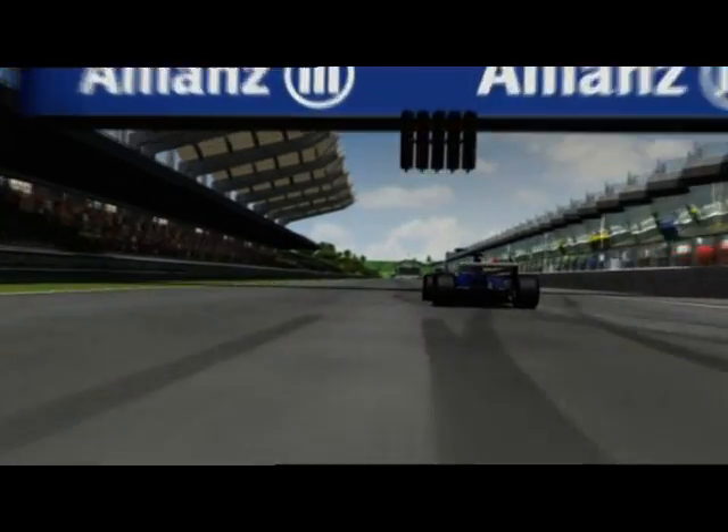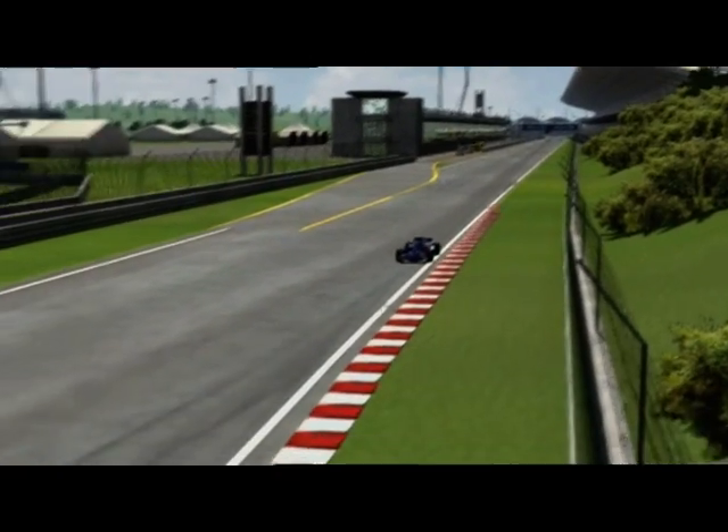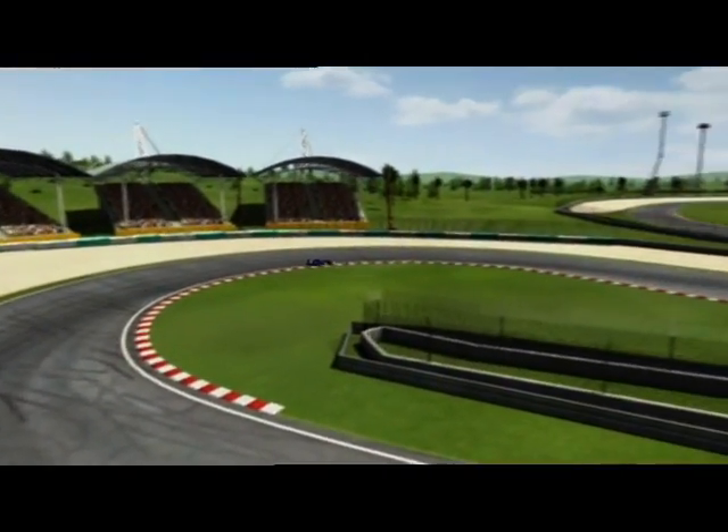Sepang in general is a very exciting circuit. I like it a lot because it's a really good combination — it's a very flowing track, with a lot of fast corners, a lot of hairpins, some blind corners, and some long straights. It's a track where there's a bit of everything really.